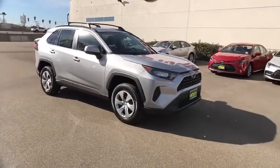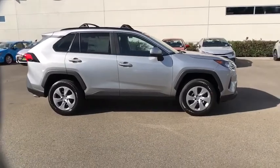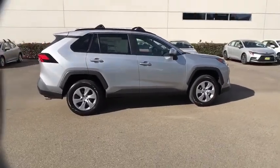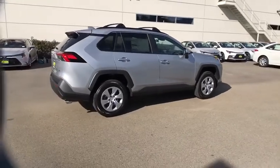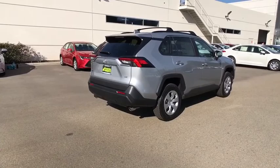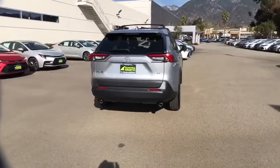Looking for the right vehicle? Check out the 2020 Toyota RAV4. The RAV4 is one of the most fuel-efficient SUVs in its class. Versatile and efficient, RAV4 mixes the comfort and drivability of a sedan with the benefits of an SUV. This highly evolved, well-packaged crossover SUV lets you have it all.